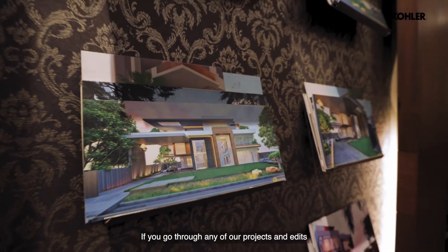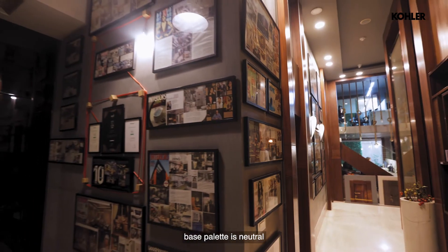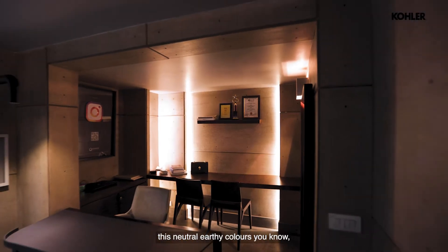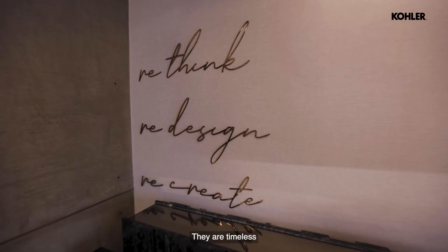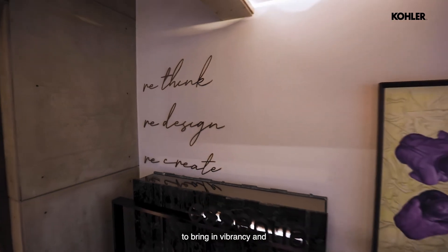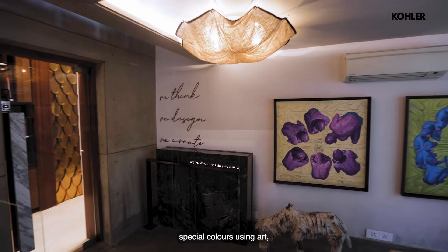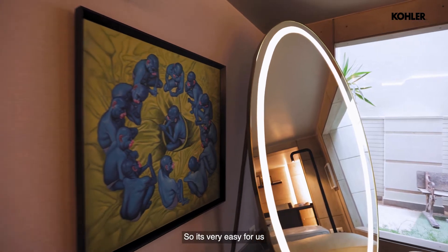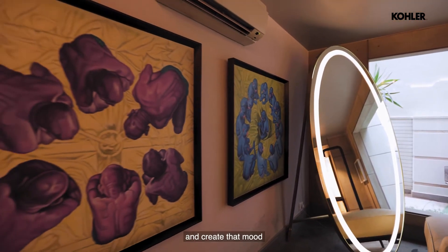If you go through any of our projects, what you'll find is that the base palette is neutral. A conscious decision to do so, because these neutral, earthy colors never go out of style — they are timeless. It also allows us to bring in vibrancy and a splash of color by using art, accessories, planters, throws, and all those things. So it's very easy for us to create that mood.